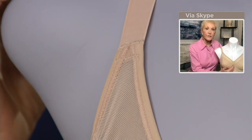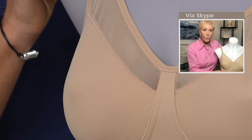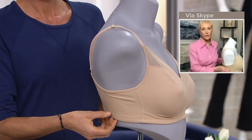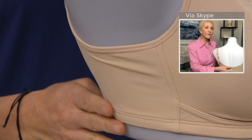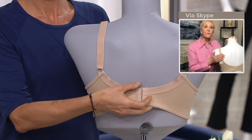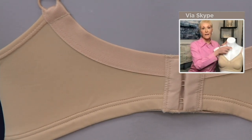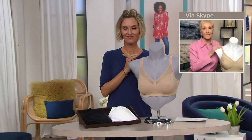You can see the zones in the middle so you get that separation — no uniboob. A very supportive band at the bottom is going to give you the uplift and support that's so critical. At the side, you have beautiful smoothing and stretch, so you're comfortable but also look smooth under your clothes. In the back, it's tagless — nothing to itch, nothing to pinch. The straps are fully adjustable from the back all the way around to the cup in front, which is incredibly important if you're short-waisted.